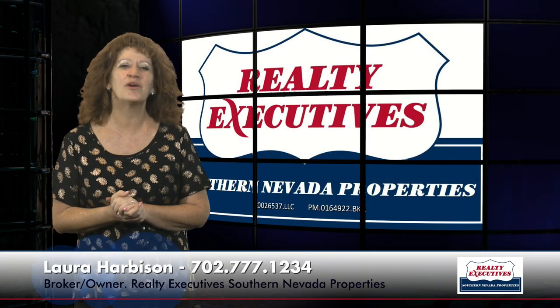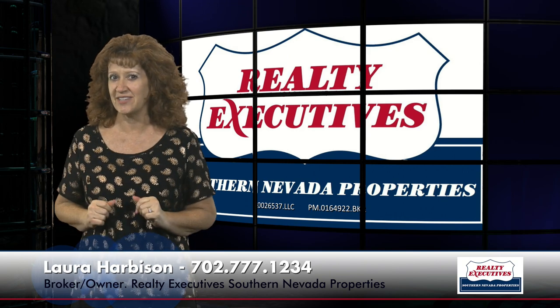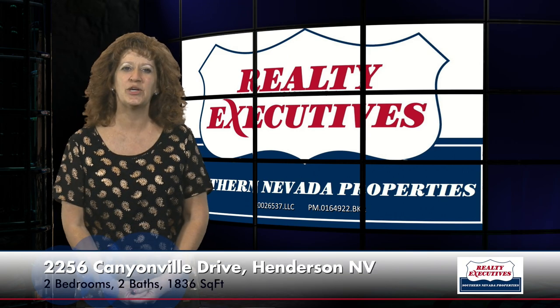Hi, I'm Laura Harbison, broker owner of Realty Executive Southern Nevada Properties, and this is your executive tour. Today I'm here to take you on a tour of 2256 Canyonville Drive in Henderson, Nevada. This is located in the 55 plus age-restricted community of Sun City Anthem. It is a Madison floor plan with 1,836 square feet of total living space, two bedrooms, two baths, a two-car garage, and a pool and spa. Let's take a look inside.